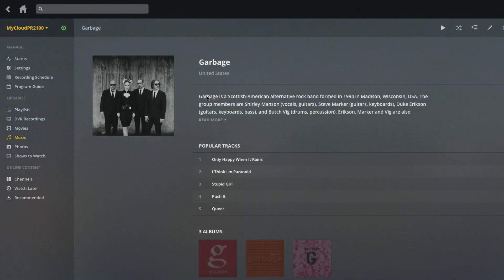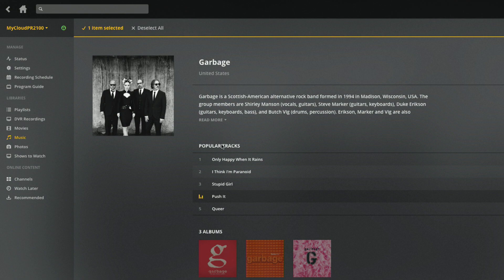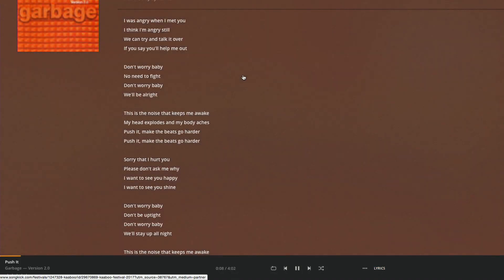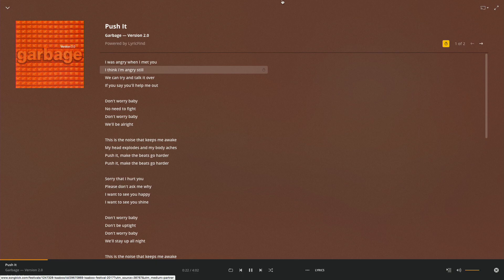Another cool feature is lyrics. If I go into one of these songs from Garbage, I can turn off the sound to avoid a copyright flag, and if I go down to the bottom you'll see an option for lyrics. As it's playing, it highlights where in the song those lyrics are being sung — so you can follow along with what Shirley Manson is currently singing.